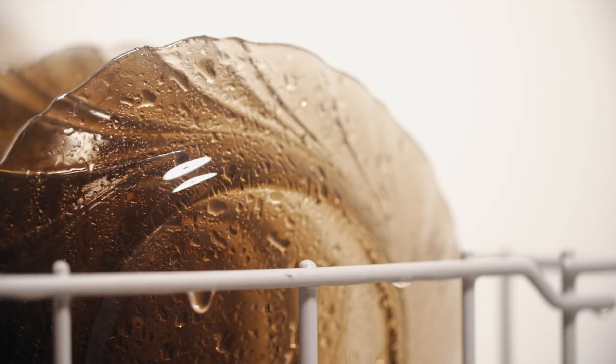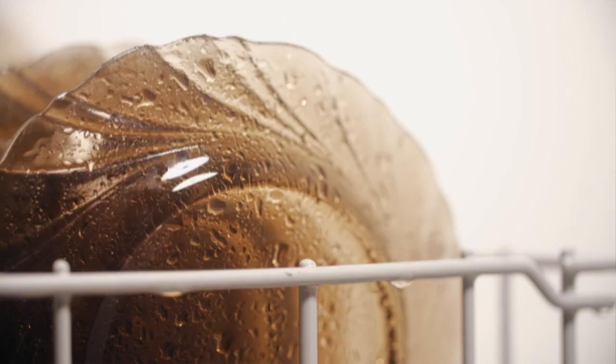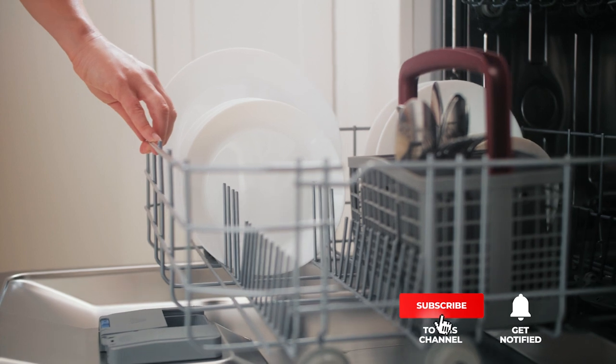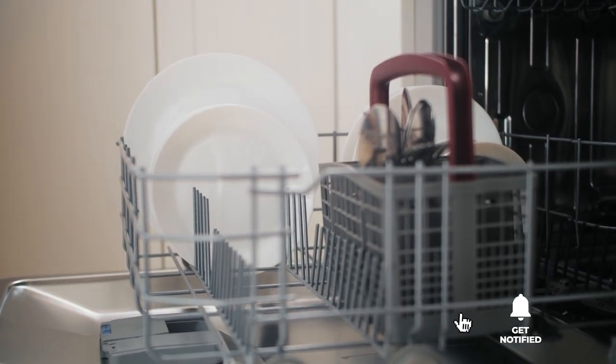Still haven't found a dishwashing machine that meets your needs? Well, keep watching because we have more lined up for you. Meanwhile, if this is your first time visiting our channel, be sure to subscribe and hit the bell icon to receive notifications of our next videos.